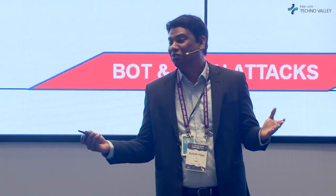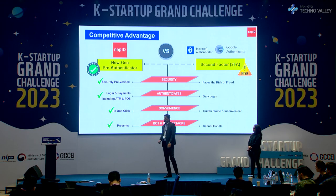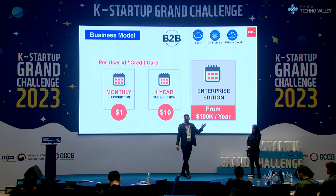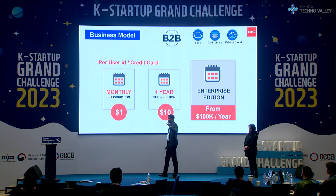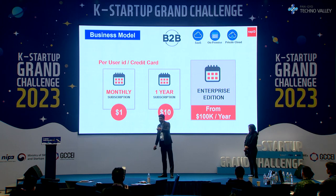How about convenience — a more important factor? We are just one touch. Access recovery is a few seconds, but it is a cumbersome process with others. Our business model is monthly and annual subscription, starting at $1 per user ID or credit card. We also have an enterprise edition.